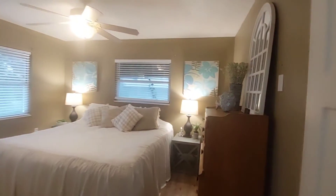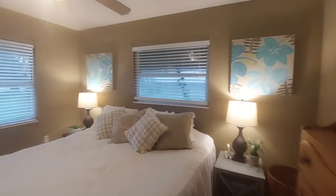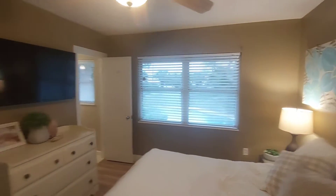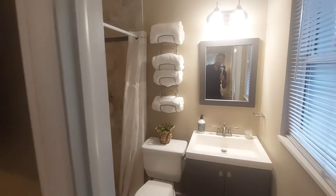I believe this is going to be our master. You have a window here, one here looking at the pool, this is your closet, and then you have your master bath with the shower.